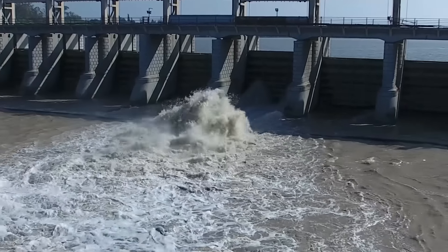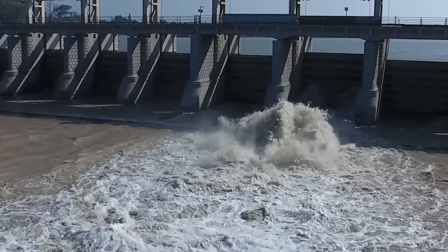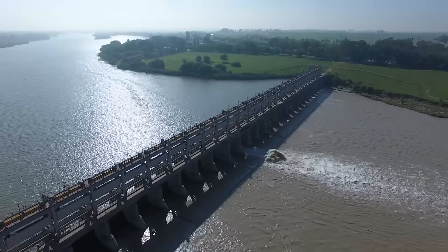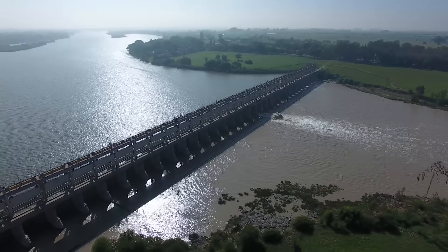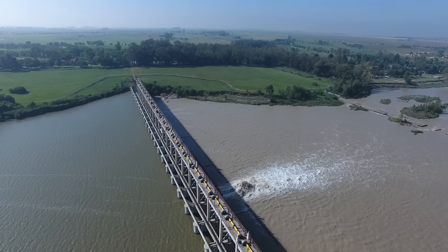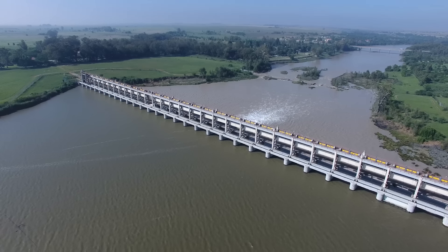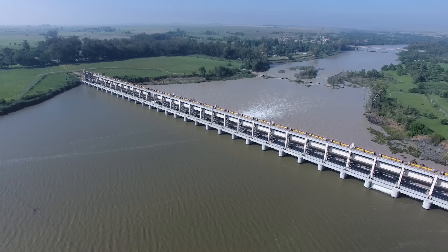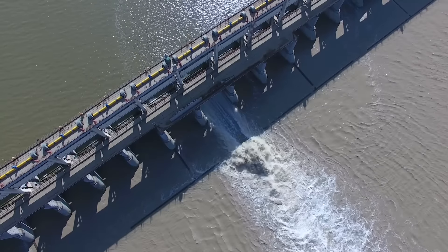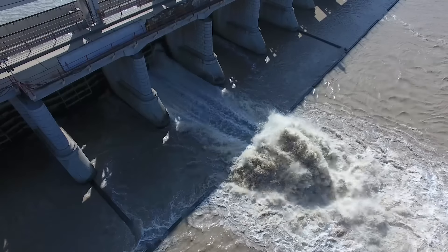Nice view of the volume of water that's been released through that one sluice gate. Here's the upstream side of the barrage — just a crazy beautiful sight. Currently 470 meters away from the home point at an altitude of 75 meters. How beautiful is that — I get so passionate when I see these images on my screen.